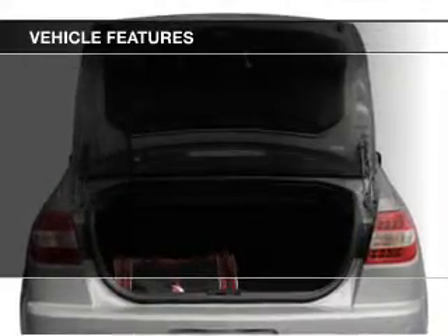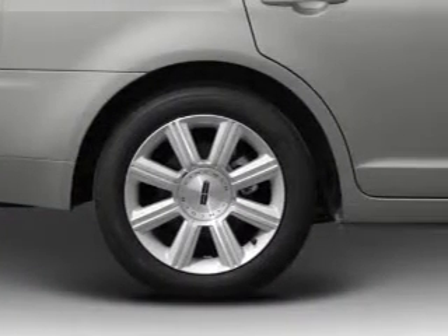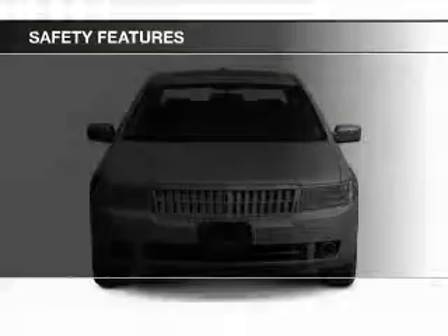Additional features include digital audio input, auxiliary input, steering wheel controls, memory seats, and aluminum rims.